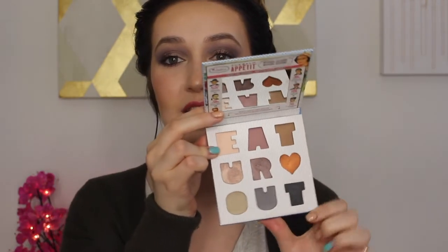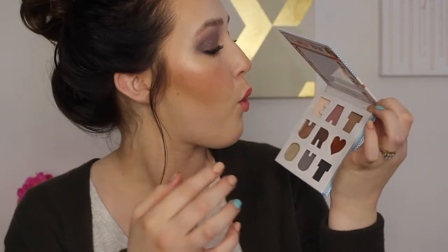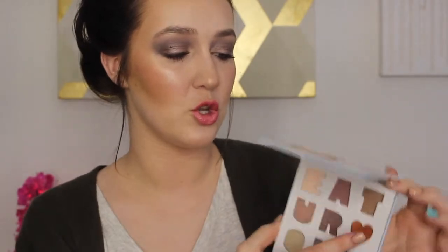It says 'eat your heart out' and the shadows are inside. This is a great palette with a bunch of different awesome shades - everything from a highlighting transitioning shade in the first row, to really awesome shimmery shades in the middle, and then some semi-shimmer to semi-matte shades on the bottom. They are beautiful shades and I used the majority of these. This is an awesome palette, something super easy you can use on the go.